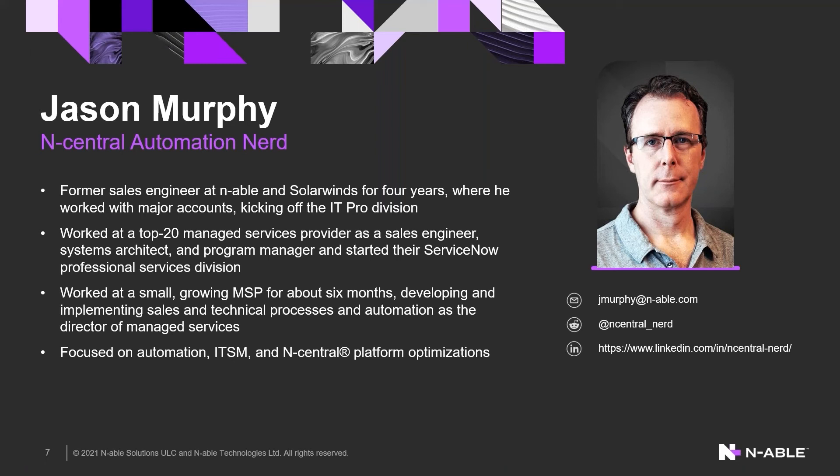Are you using the most out of N-Central? Are you using the most out of your PSA? Are you using the most out of your IT service management, your mail security, your know-before training, whatever it might be — whatever DNS filter — are you as an MSP using the most out of the technology? And I quickly realized we were not.